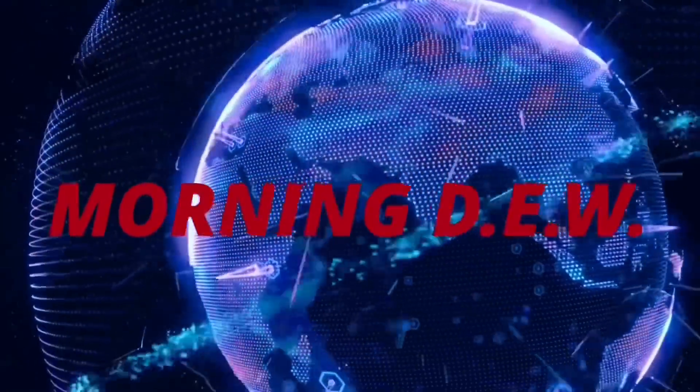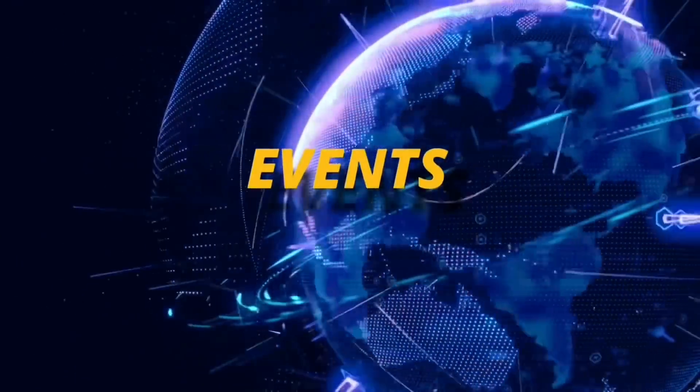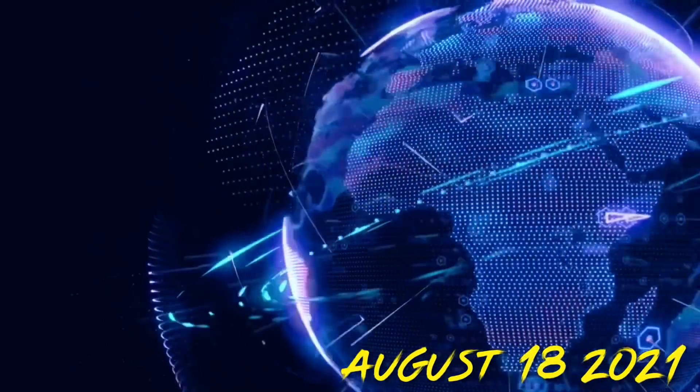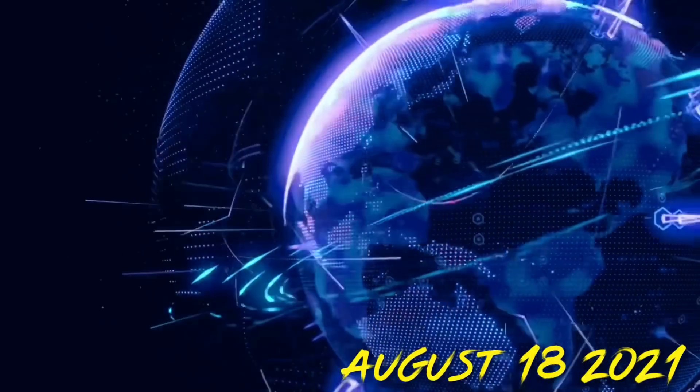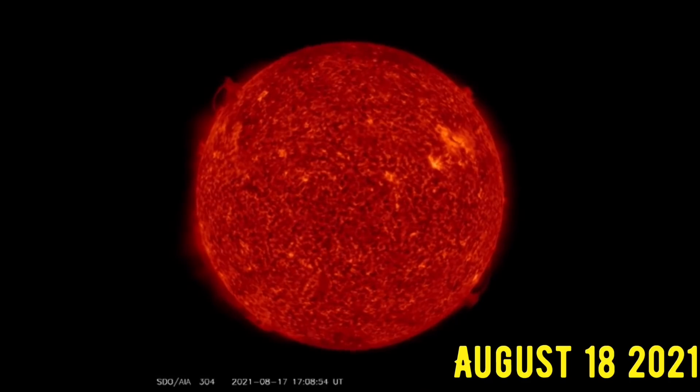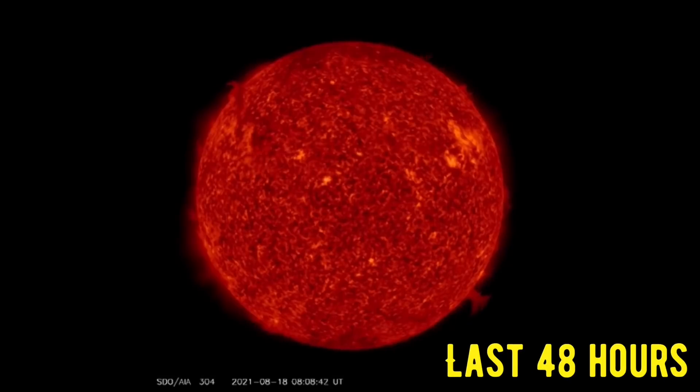Hello, friends and family from around the world. This is Mike with Morning Dew, Daily Events Worldwide, and we are on August 18th, 2021. Welcome to another surviving day on the planet, and welcome to the Daily Dew, where we look at space weather, world weather, earthquakes, volcanoes, and everything else affecting humanity.